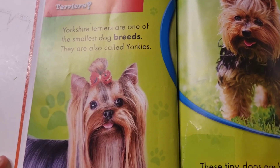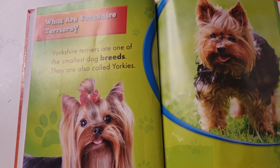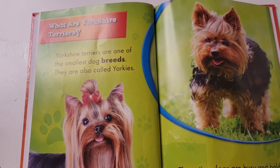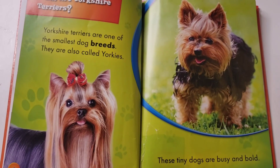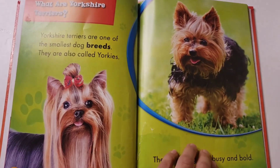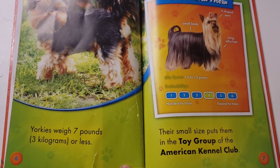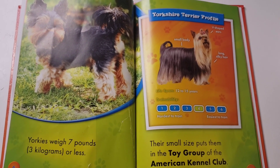What are Yorkshire Terriers? Yorkshire Terriers are one of the smallest dog breeds. They are also called Yorkies. These tiny dogs are busy and bold. Yorkies weigh seven pounds or less. Their small size puts them in the toy group of the American Kennel Club.